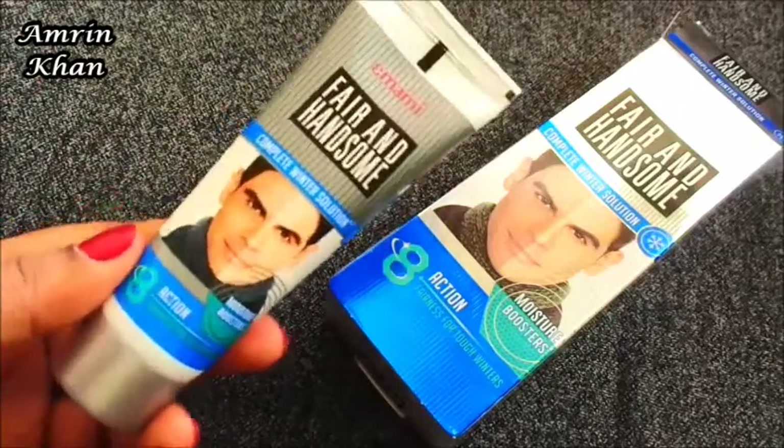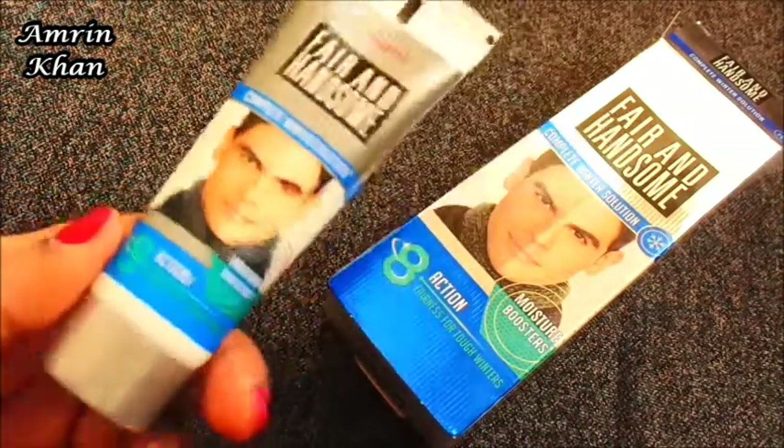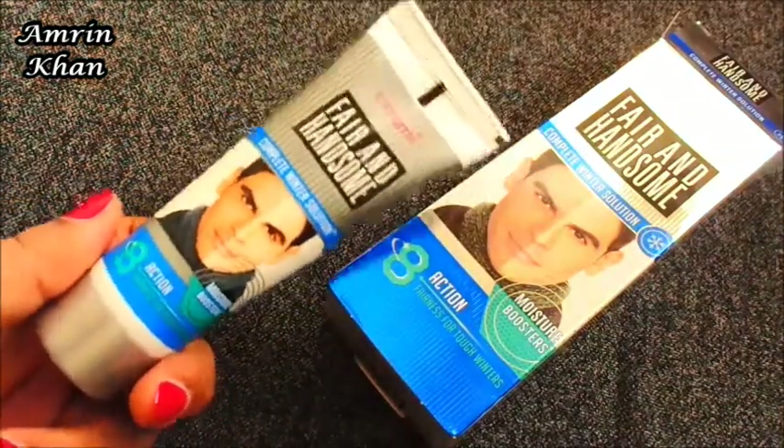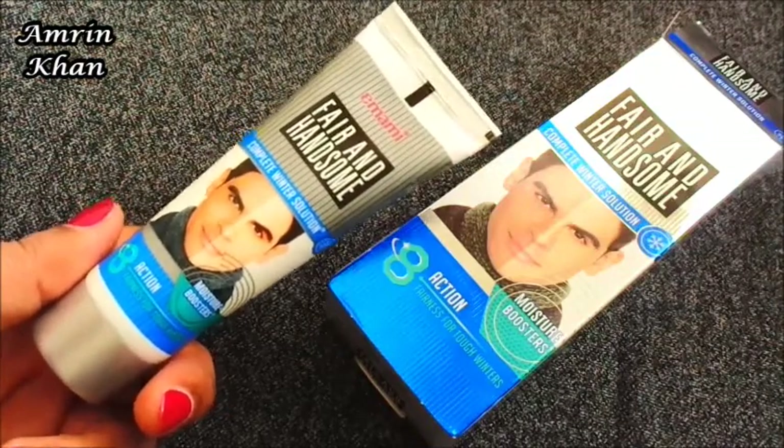It has travel-friendly packaging, which is very convenient. It is also affordable and you can easily get it both online and offline. Overall it is a good product, definitely worth trying.